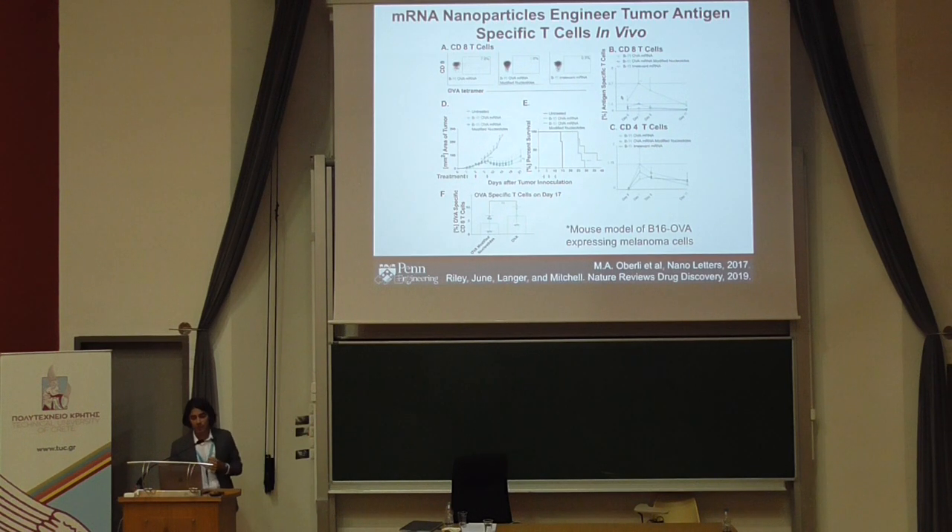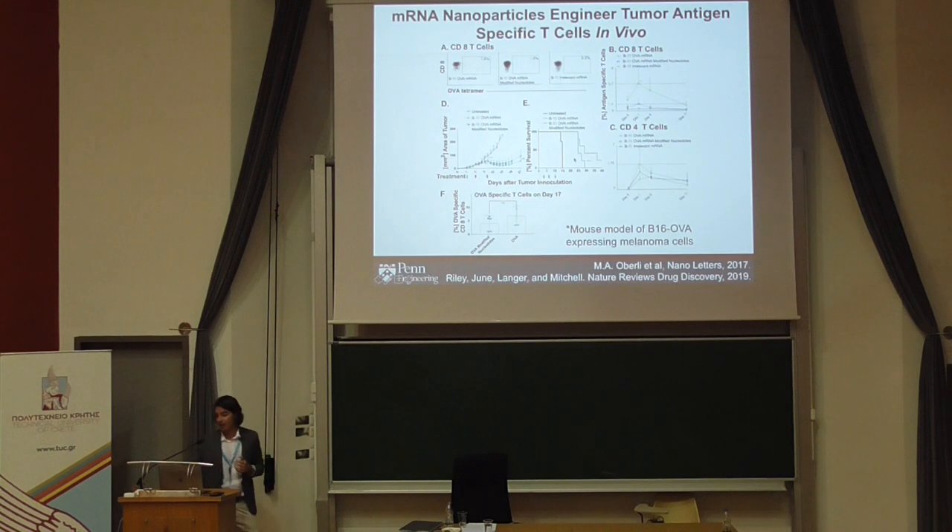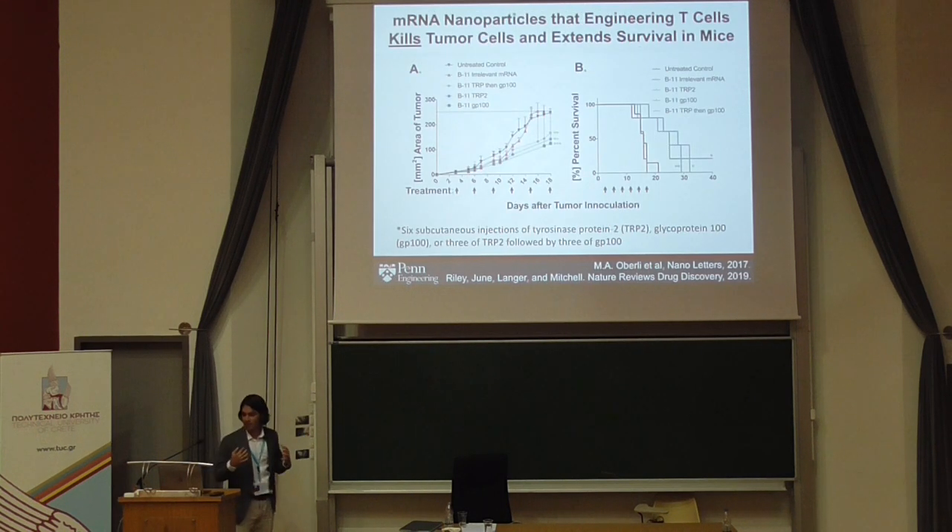We can track the number of antigen-specific T cells over time. Using a very aggressive melanoma model where mice typically die within 20 days, we show that delivering messenger RNA encoding the tumor antigen can significantly extend survival in these mice. Additionally, co-delivery of mRNAs for TRP and GP100 — two different tumor antigens — is possible with a particle-based platform, and survival models show that co-delivering these two antigens extends survival out even further. This is valuable when treating heterogeneous tumor microenvironments requiring multiple antigens.